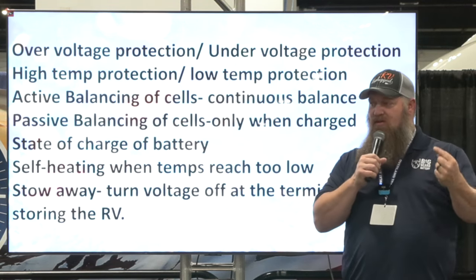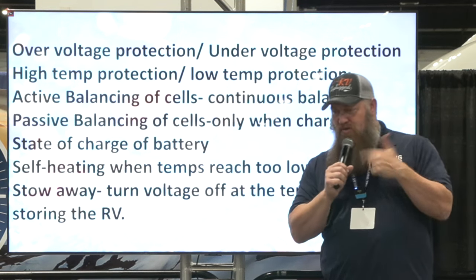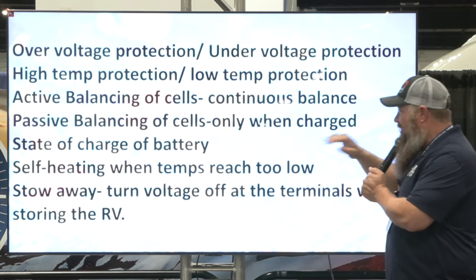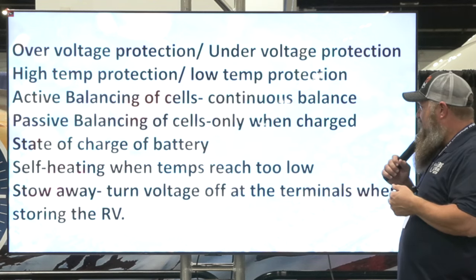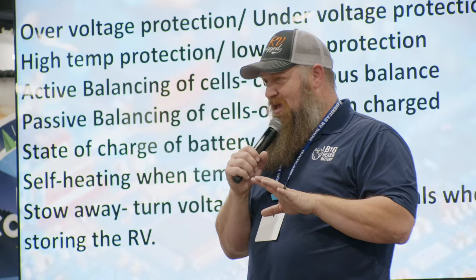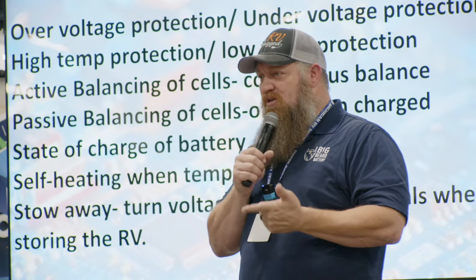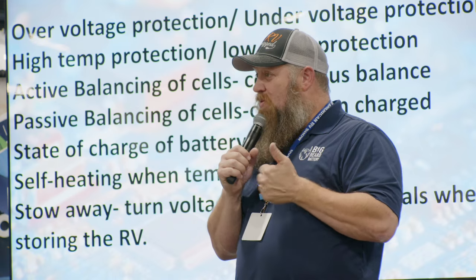The more we figure this stuff out, the more logic we can put in there. Early BMSs didn't have much information. Key things to look for: over-voltage protection and under-voltage protection to make that battery last 10-plus years. High and low temperature protection matters too — temperature and energy go hand in hand. The hotter it is outside, the less effective any battery is. And if any battery gets too cold and the water inside freezes, it simply won't work correctly.